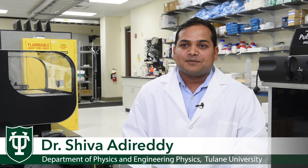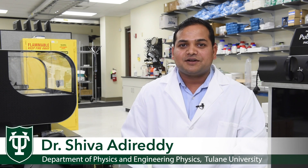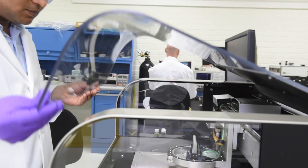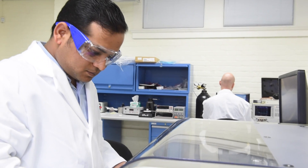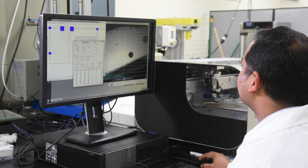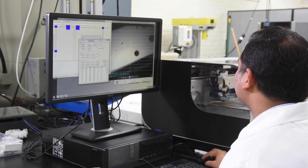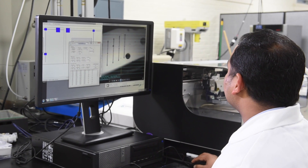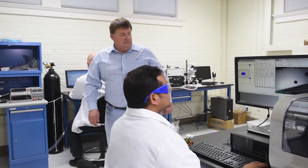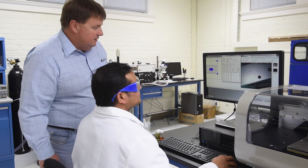My name is Shiva Adoretti. I'm a research assistant professor here, and my job is to produce nanomaterials for a wide variety of applications. We produce materials for biomedical applications and electronics applications, and we collaborate with various entrepreneurs, local entrepreneurs, and startup companies to help them produce better protocols for scaled-up nanomaterials production.